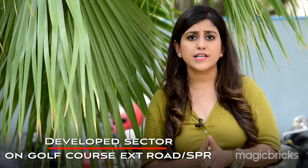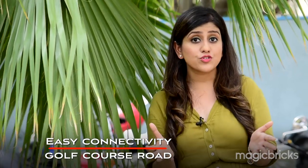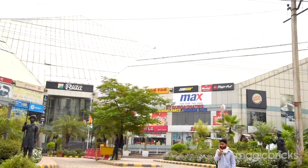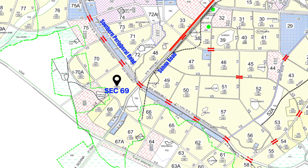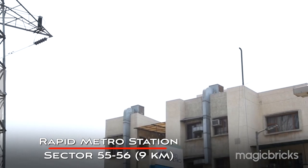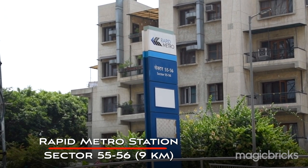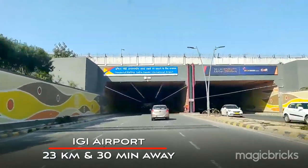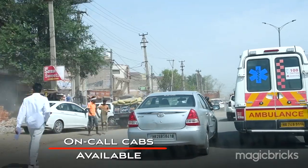Sector 69 is a more developed sector compared to Sector 68. It is located directly on Golf Course Extension Road, also known as Southern Peripheral Road, and enjoys easy connectivity to other parts of Gurgaon like Golf Course Road, Sushant Lok, and New Gurgaon. If coming from Sona Road via Pachapur Chowk, take a right turn; if coming from Sector 62 on Golf Course Extension Road, drive straight and the sector falls on your left. Gurgaon Railway Station is 13 km or about 40 minutes away; the Rapid Metro station of Sector 55–56 is nearby; Huda City Centre Metro is 13 km; IGI Airport is about 23 km and 30 minutes away. On-call cabs are available.